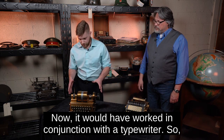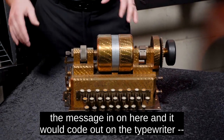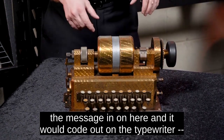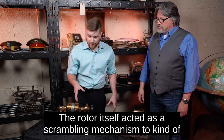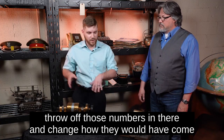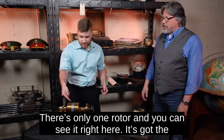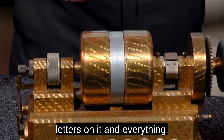It would have worked in conjunction with a typewriter — a typewriter would sit right next to it. They would put the message in on here, and it would code out on the typewriter. The rotor itself acted as a scrambling mechanism to kind of throw off those numbers and change how they would have come out. And you're saying there's only one rotor — you can see it right here.